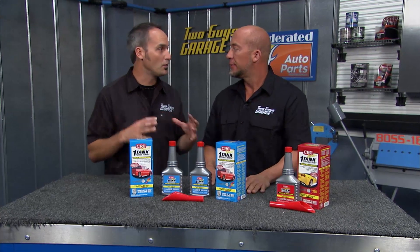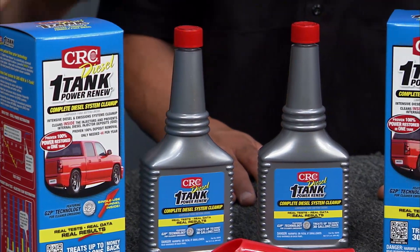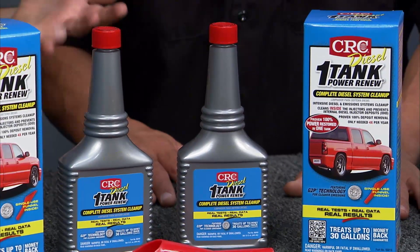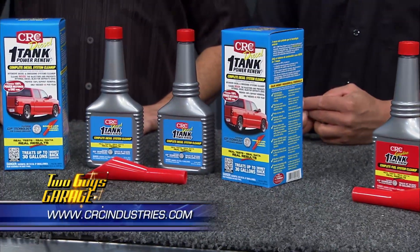What it's going to do is clean your entire fuel system. Diesel engines — common rail injectors — they get a lot of deposits, they get sticky, and your fuel flow goes south. This will restore that, eat away a lot of that carbon deposits on your valves and on your piston top. So it'll make your engine run better, get the fuel economy back, get the power back.